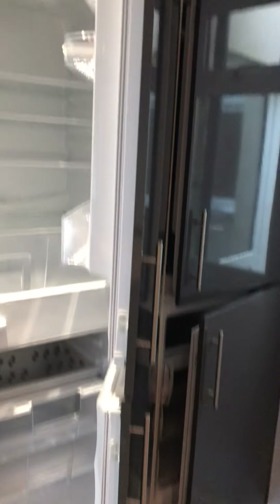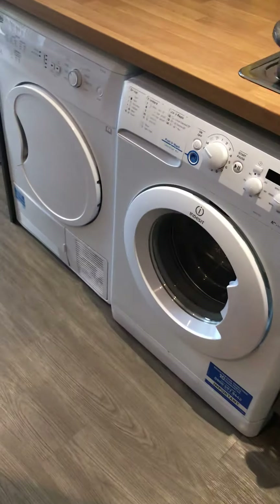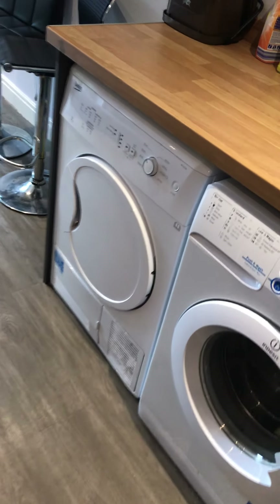And then you've got a little breakfast bar here. You've got two fridge freezers here — two open fridge freezers for you. And then you've also got your washer and separate tumble dryer in here as well.